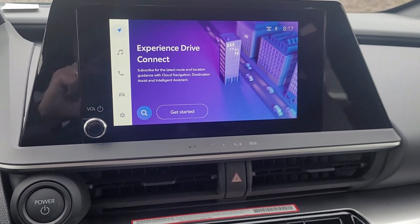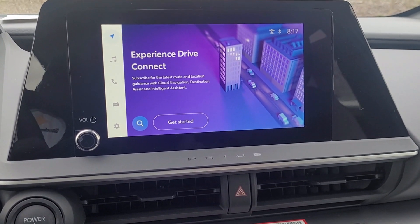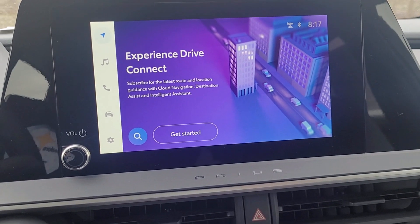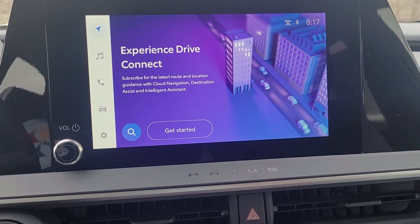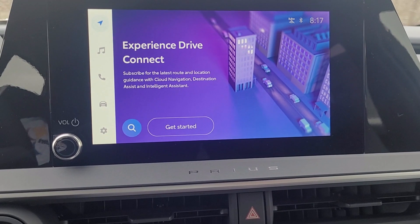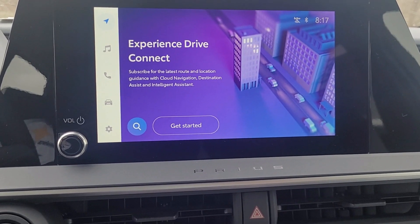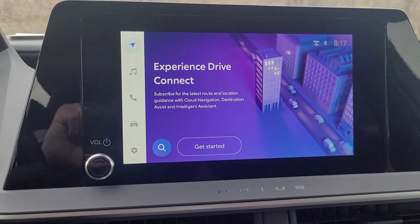While inside the vehicle I'll go over a couple of things. The first thing you see is the touchscreen on the inside. Toyota vehicles now have something called Drive Connect, which has the capability to give you built-in cloud navigation, destination assist, and an intelligent assistant on the vehicle.